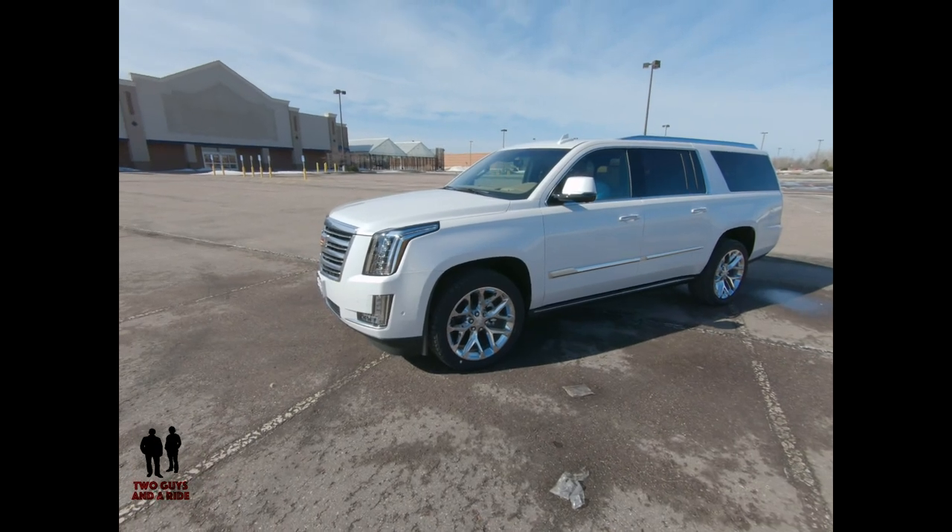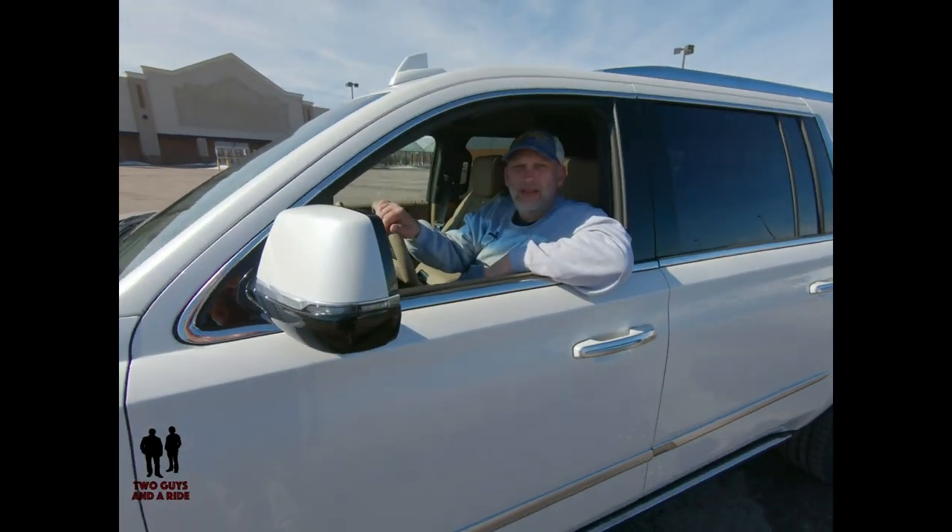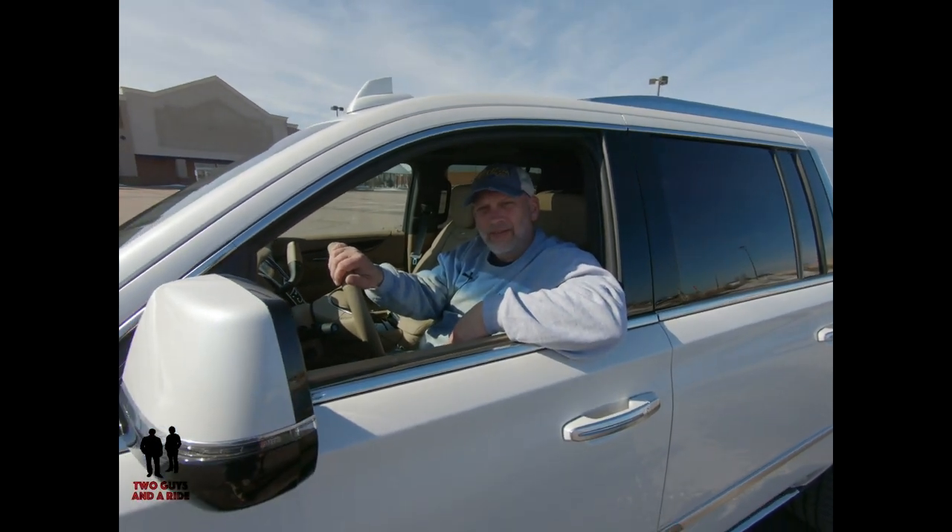Now I'm going to hand it off to Nathan and let him take you for a tour on the inside. We are on the inside of the 2019 Cadillac Escalade — this is the Platinum Trim Level and it is the ESV, so this is the extended length version.